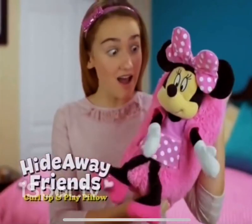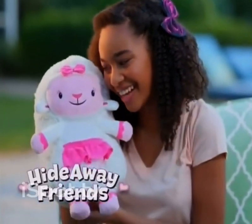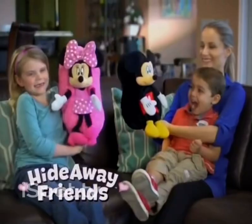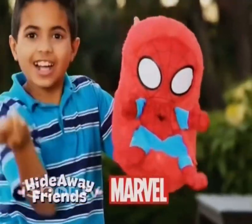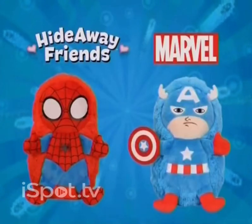What do you get with a Hideaway Friend? Open up to play — Carlopkin Hideaway. That's what you get with a Hideaway Friend. Hideaway Friends open up to go on amazing adventures with you. And now they come in all your favorite Disney and Marvel characters, too.